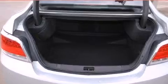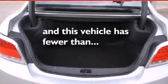Air conditioning, cruise control, full power accessories — and this vehicle has fewer than 61,000 miles on the odometer.